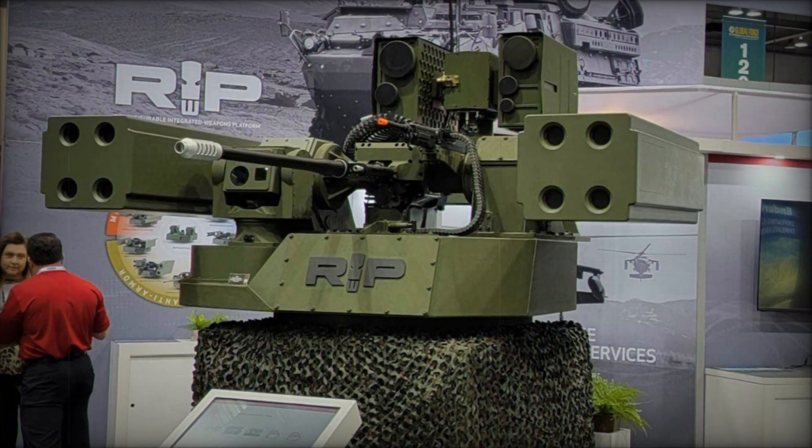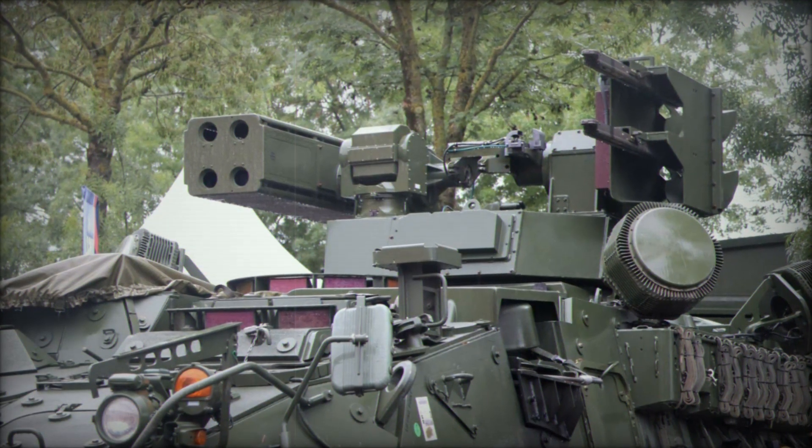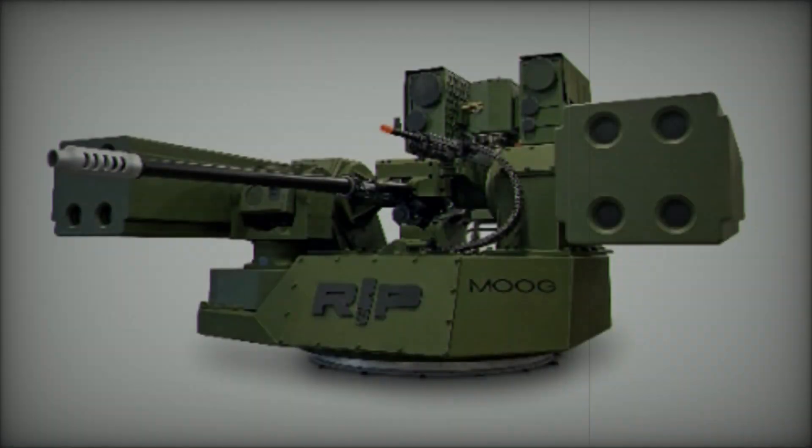This also enhances training efficiency, as soldiers can easily transition between different configurations without requiring extensive retraining. The turret is also designed with survivability in mind, allowing soldiers to reload under armor for added protection. Optional add-on armor can be incorporated for increased survivability in high-risk environments.